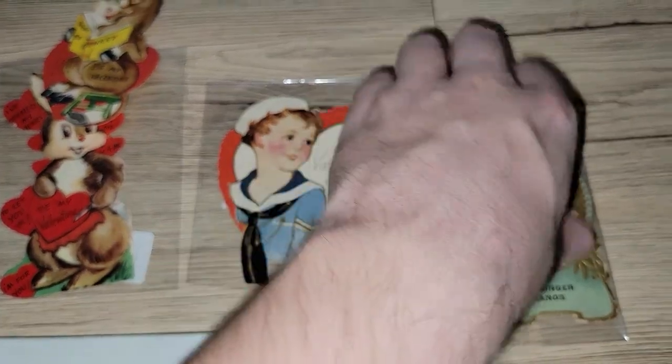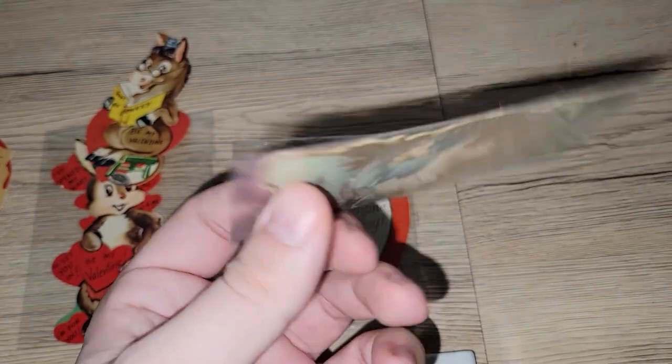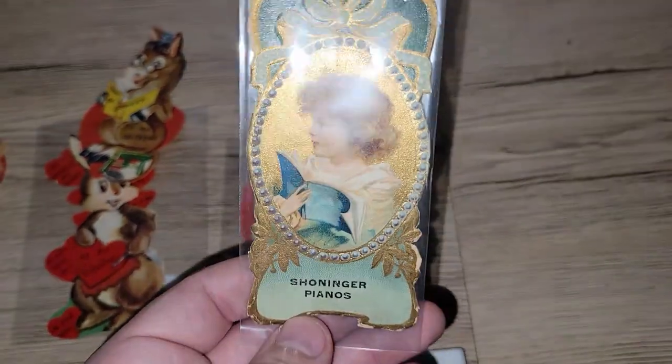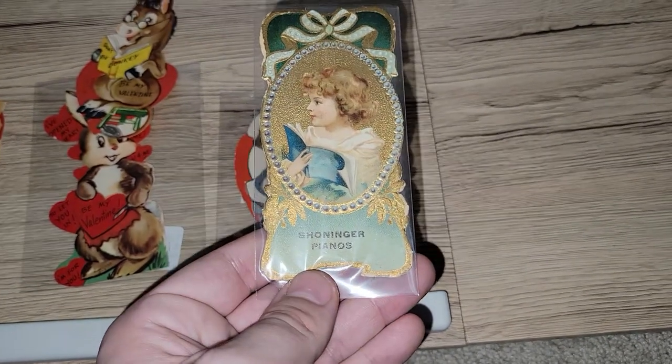This is actually not a valentine, but I thought it was really cool anyway — it's a piece of advertising for Schoeninger Pianos, which was a place that was local here. It's just got a really neat look to it, very Victorian. I just couldn't leave that.